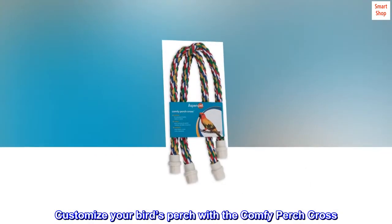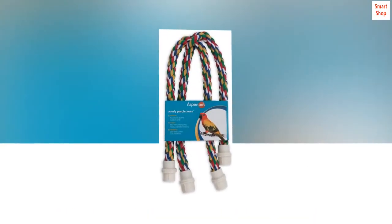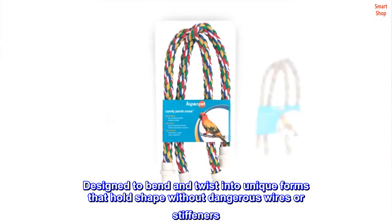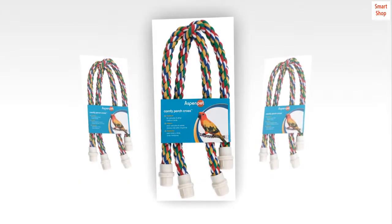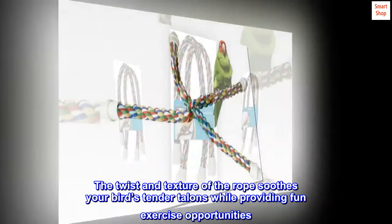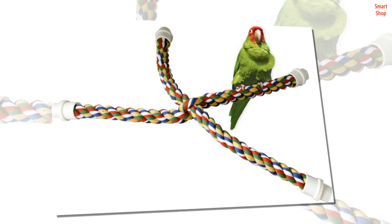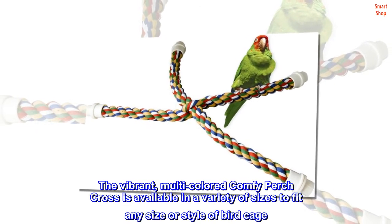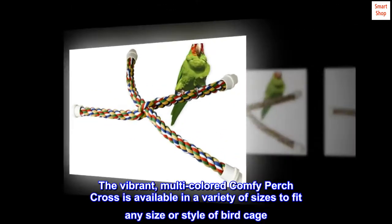Customize your bird's perch with the Comfy Perch Cross. Designed to bend and twist into unique forms that hold shape without dangerous wires or stiffeners. The twist and texture of the rope soothes your bird's tender talons while providing fun exercise opportunities. The vibrant, multicolored Comfy Perch Cross is available in a variety of sizes to fit any size or style of birdcage.